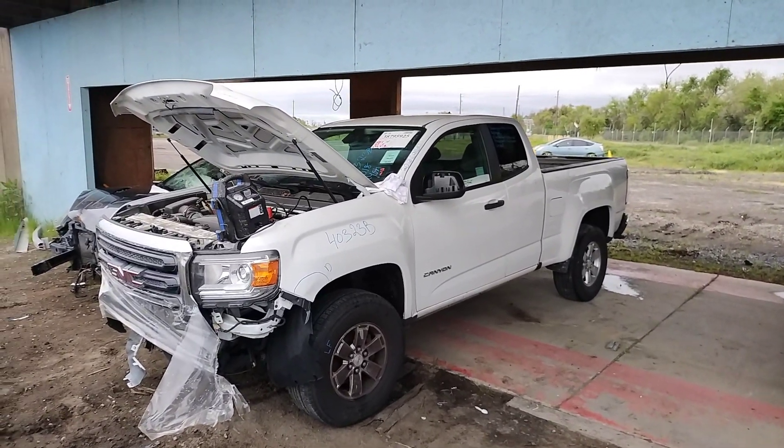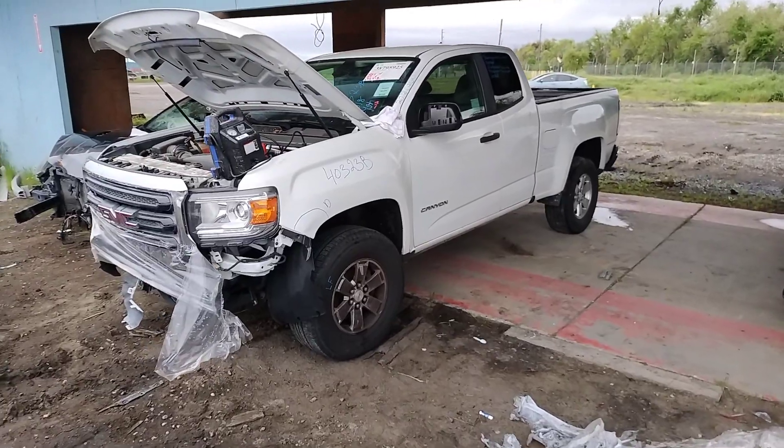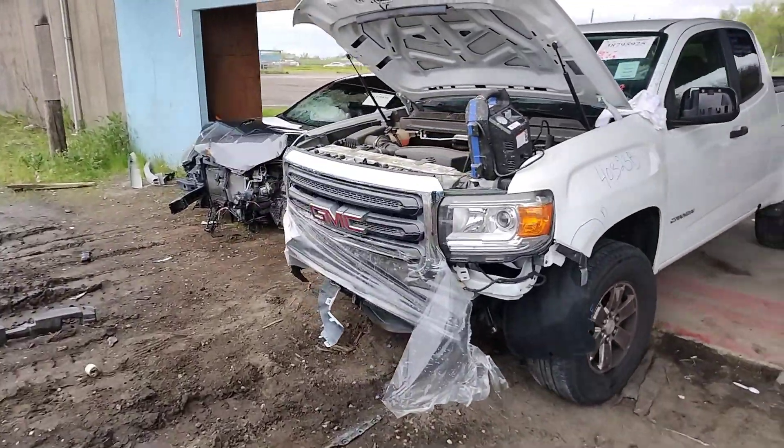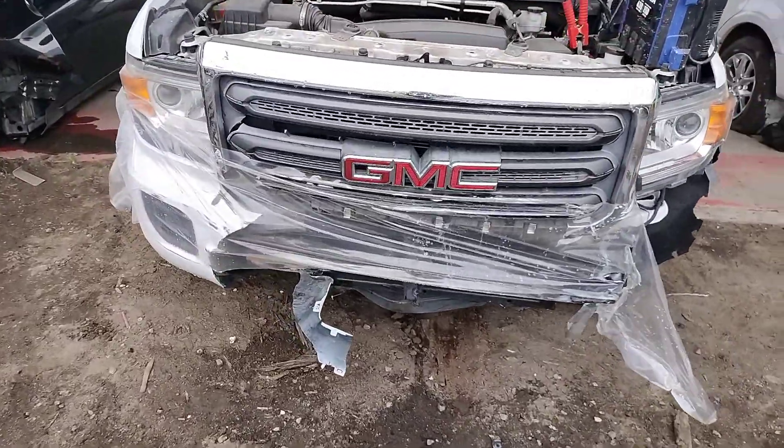2018 Canyon, stock number 40323B. Engine no start, front bumper's damaged, grill's damaged.